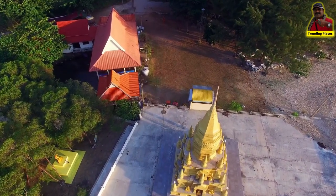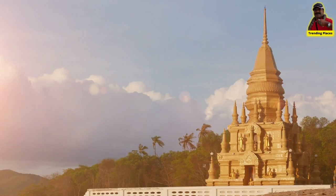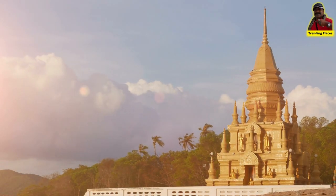You must first traverse a number of vibrant bridges before you can get a close-up look at the temple and its statues.